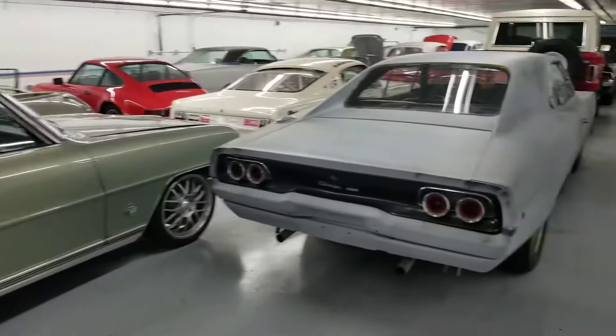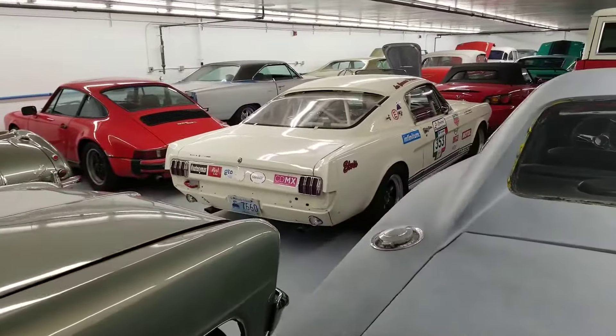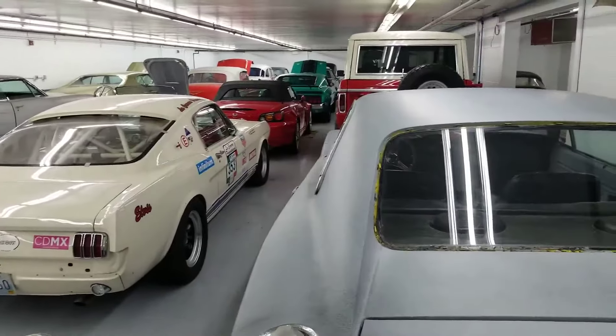Come down and visit — we'll take you for the private tour. If you don't see a car in here, chances are we have it in a warehouse somewhere else. This is Danny, I'm out.